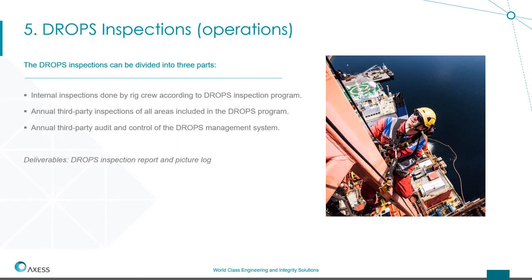During operations, drops inspections can be performed in three types. One is the rig crew themselves, following their own inspections — weekly or monthly depending on procedures, which we can recommend. We also have third-party inspections, usually annually, where we go with rope access to assess all areas. And we can also do an audit — a sample check on the work being done by the crew, often used in combination with the first option.